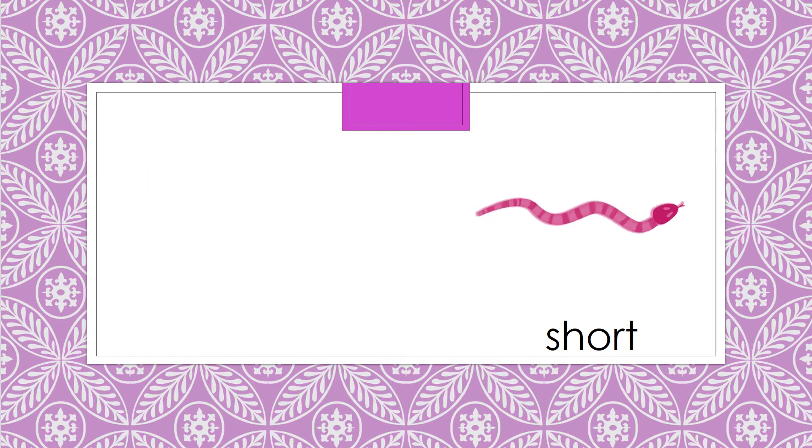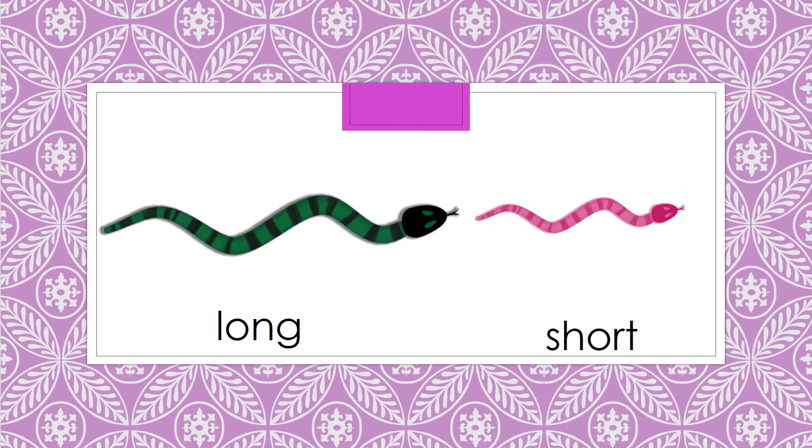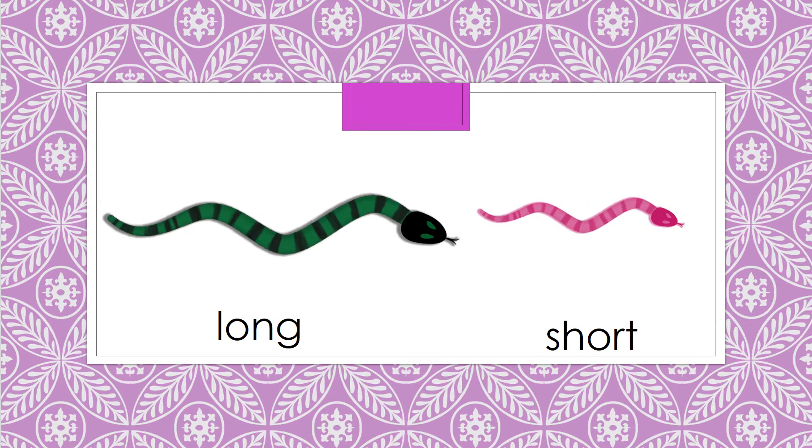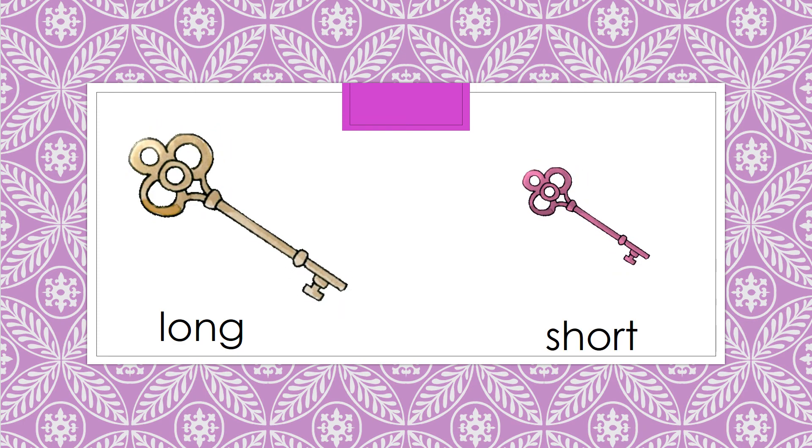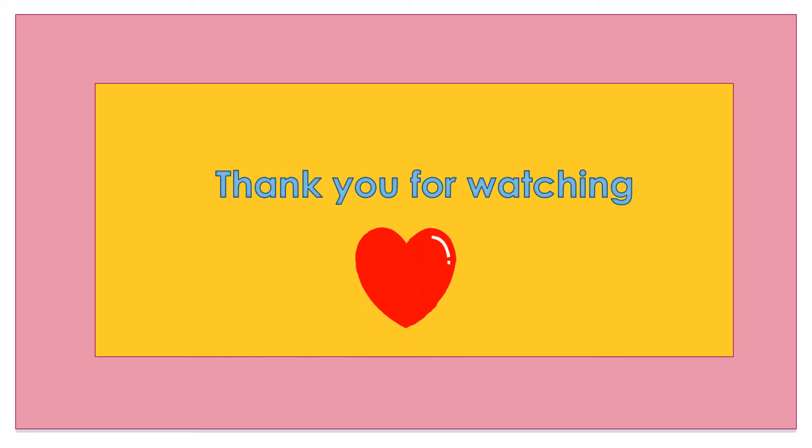Short snake, long snake. Long key, short key. Thank you for watching.